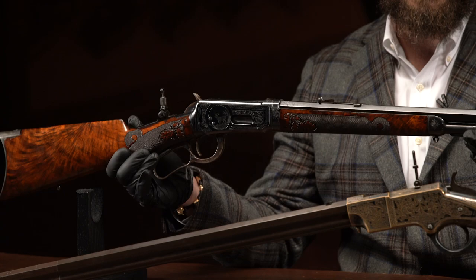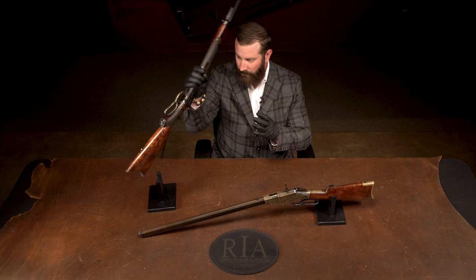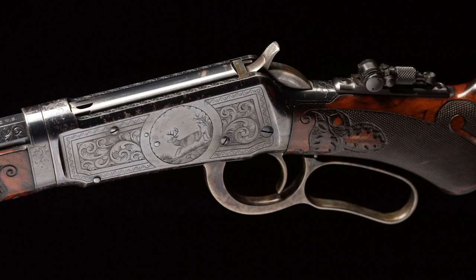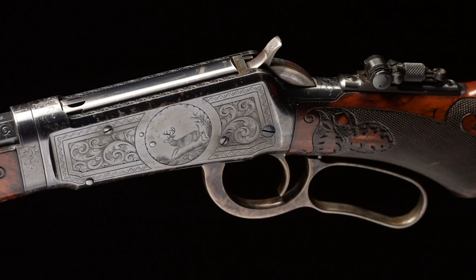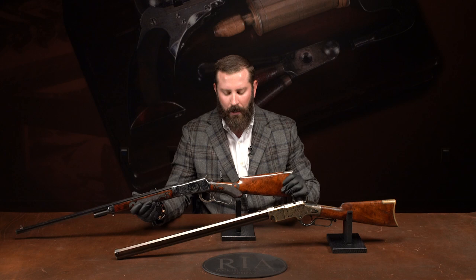It's a takedown half-mag. I'll flip it so you can see the panel scene on both sides — a single deer on one side, a running deer on the other. But it's condition, condition, condition. Carved wood, and look at the case hardening on the lever and hammer — just a mountain of a gun for a factory-engraved Winchester. Brought to you by the Gateway Collection, lot numbers 15 and 1021, number 20 on our list.